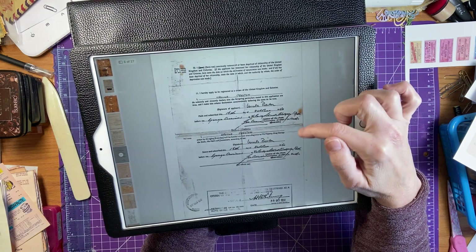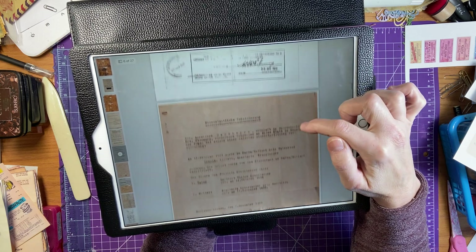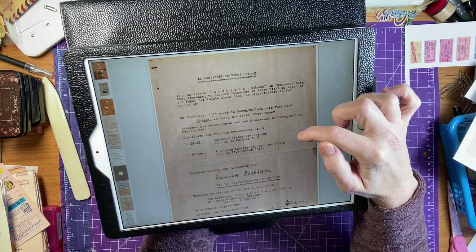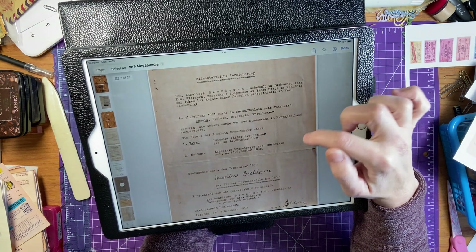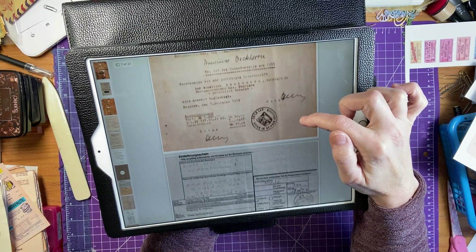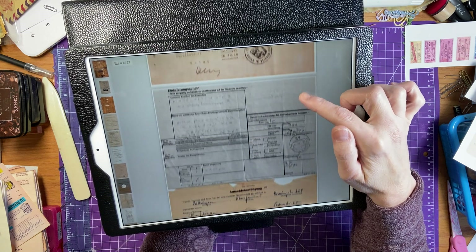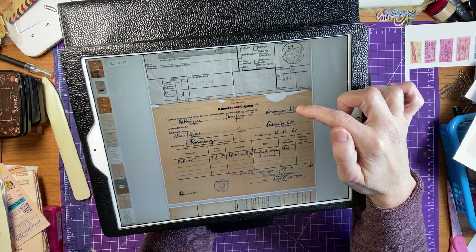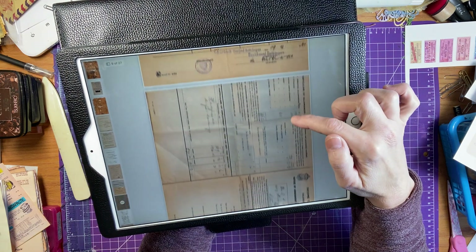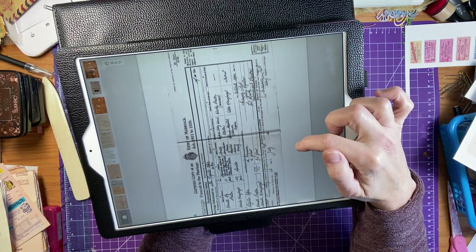And then there's this one here, and they're all stamped. This one is from October 30, 1950, and this one is 1959. It isn't English, so I'm not sure what it is — it could be Swedish or German. But this one's from 1961.